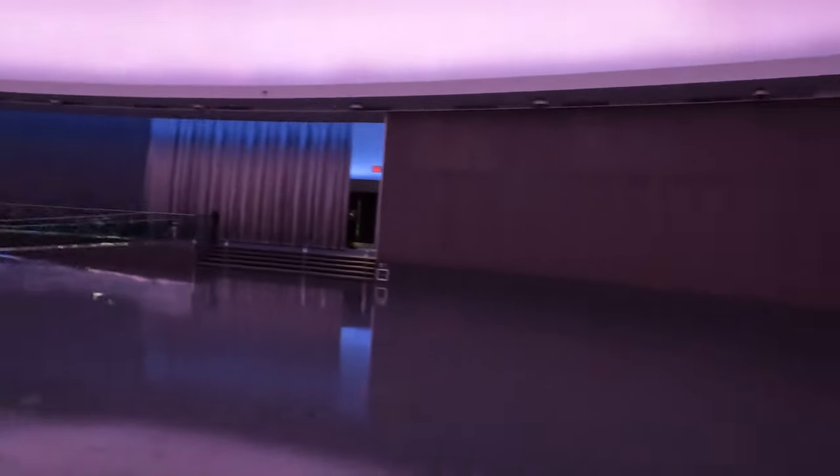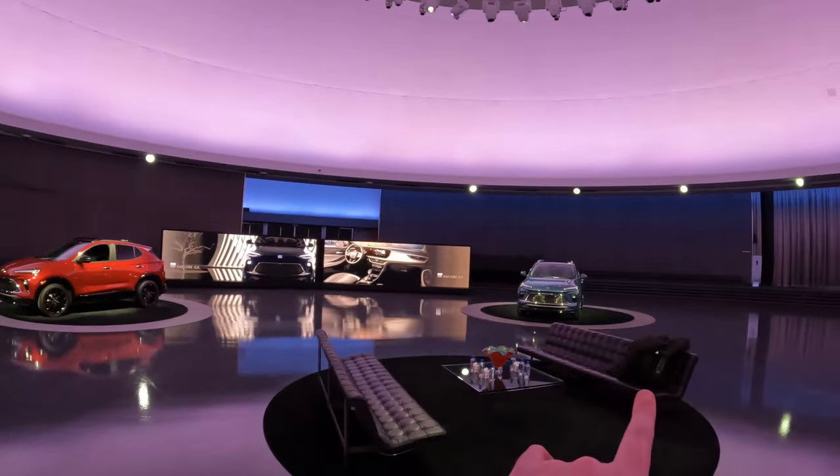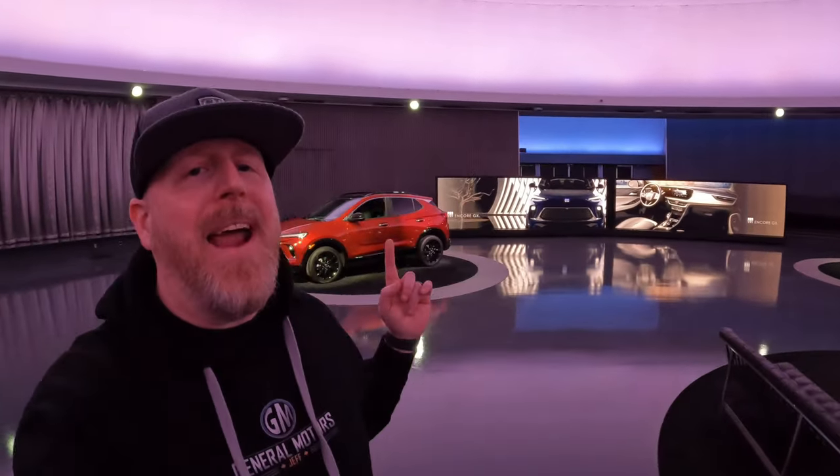All right, so check this out. I am here in the iconic GM Design Dome in Warren, Michigan, to show you these two vehicles right here. This is the new 2024 Buick Encore GX. Behind me I have the ST, and over there is the Avenir, and that's what we're going to talk about today.